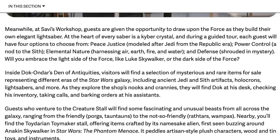At the heart of every saber is a kyber crystal. During a guided experience, each guest will have four options to choose from: Peace and Justice, modeled after Jedi from the Republic era; Power and Control, a nod to the Sith; Elemental Nature, harnessing air, earth, fire, and water; and Defense, shrouded in mystery. Will you embrace the light side of the Force like Luke Skywalker, or the dark side? That sounds amazing. This is what I want from Galaxy's Edge.